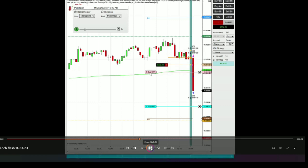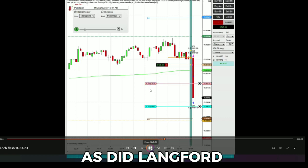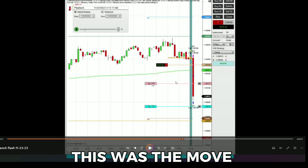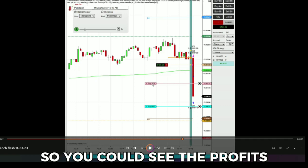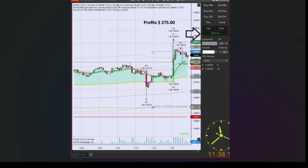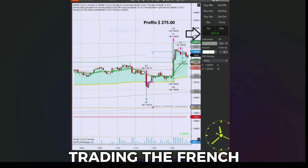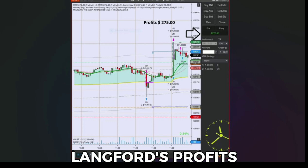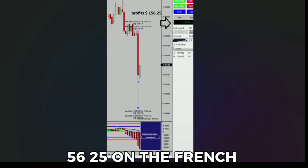The news was negative and Roz from Kenya traded this report, as did Langford from Anguilla. This was the move and I wanted to show you their trades so you could see the profits they made. Great trades. Roz from Kenya made $275 trading the French Flash Manufacturing and then the German — I'll show you that event also. Langford made $156.25 on the French.